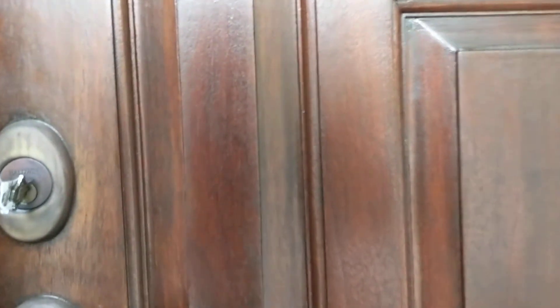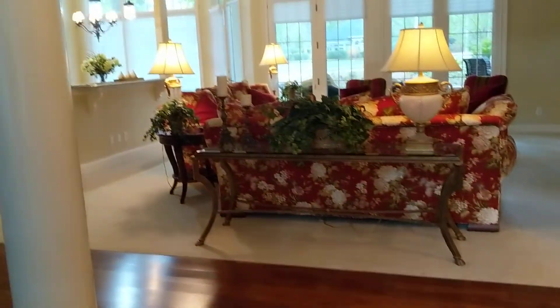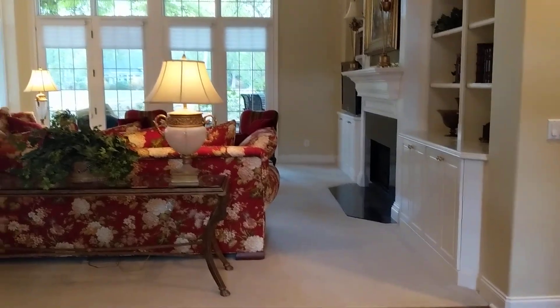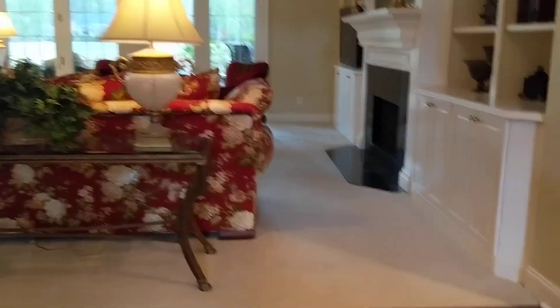As we come in the front door, we come into cherry floors. It would be lovely if they ran into the great room — that's what I would do, have these continued from the dining room. Nice tall ceiling, crown molding, recessed lights in the great room. But I would carry this right through.